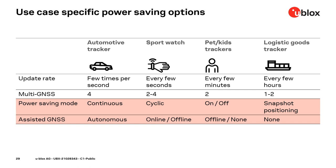The logistic goods tracker needs an update every few hours, doesn't need to know its own position, and a small battery must survive for several months or even years. Two concurrent GNSS or even single GNSS is enough for a rough position from time to time, and snapshot positioning is the best choice. As you see, different use cases require different measures to reduce GNSS power consumption. The good news is that the u-blox M10 can serve all these use cases with one single product.